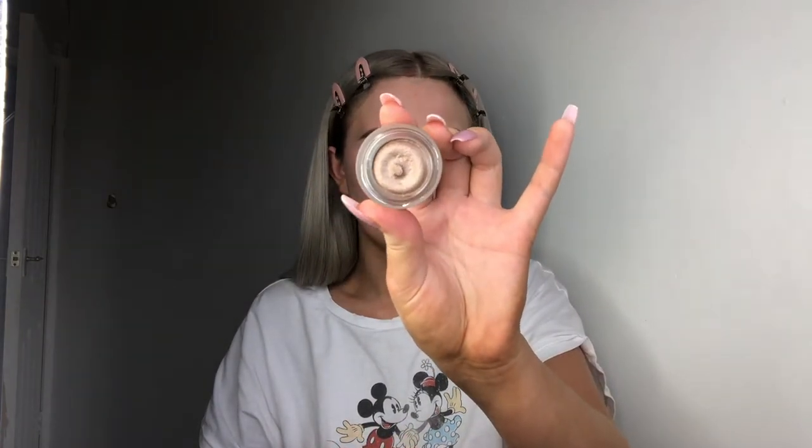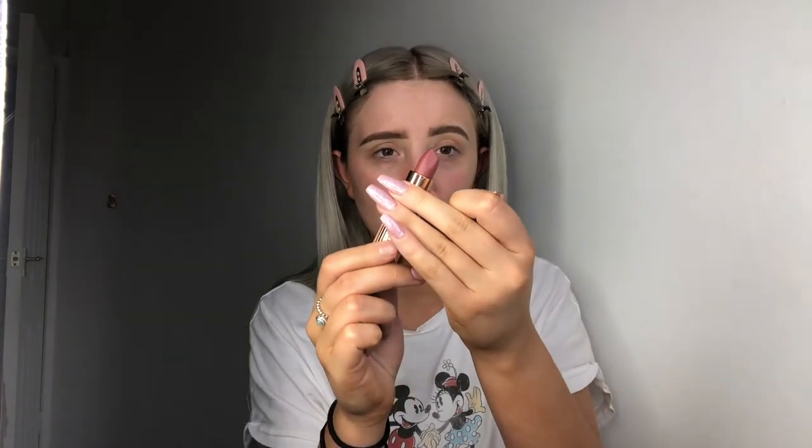Then I also got the Eyes to Mesmerize Pot in Oyster Pearl — this is stunning. It's a nice kind of golden-y colour with a slight browny undertone, so I'm excited to use that today. And finally, two of my favourite things: I got the Pillow Top Lip Liner in Medium and the matching lipstick to go with it. The lip liner is just a slight bit darker than the lipstick so you can get that contour. So we're going to try all these out today — let's just get into the video.